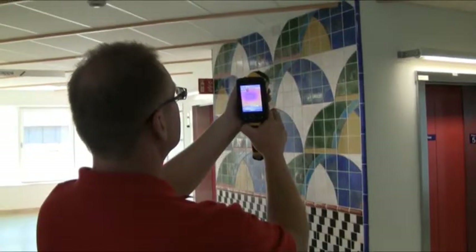Before they started using the thermal imaging camera from FLIR Systems, they used a spot pyrometer. But this had some severe limitations compared to thermal imaging cameras.